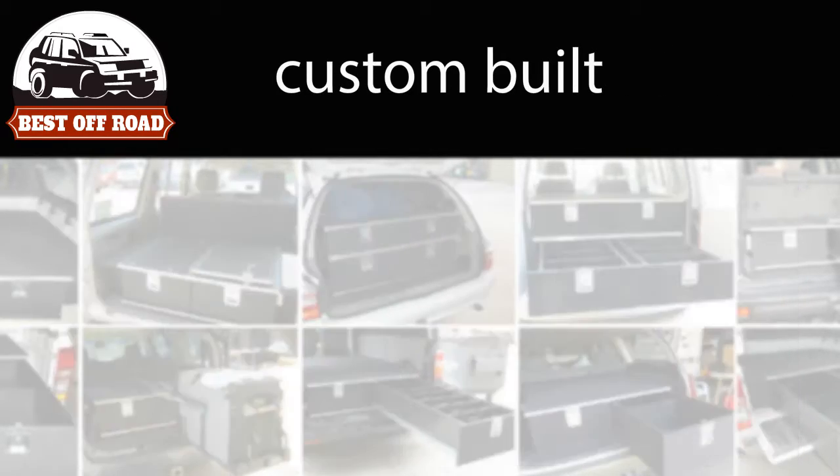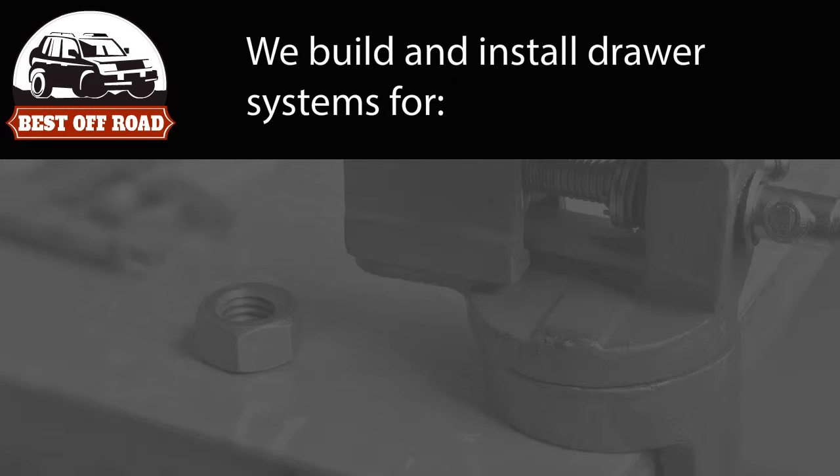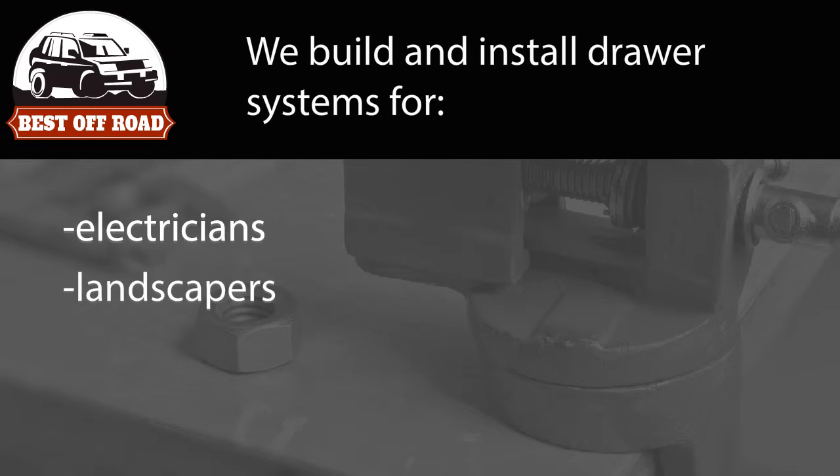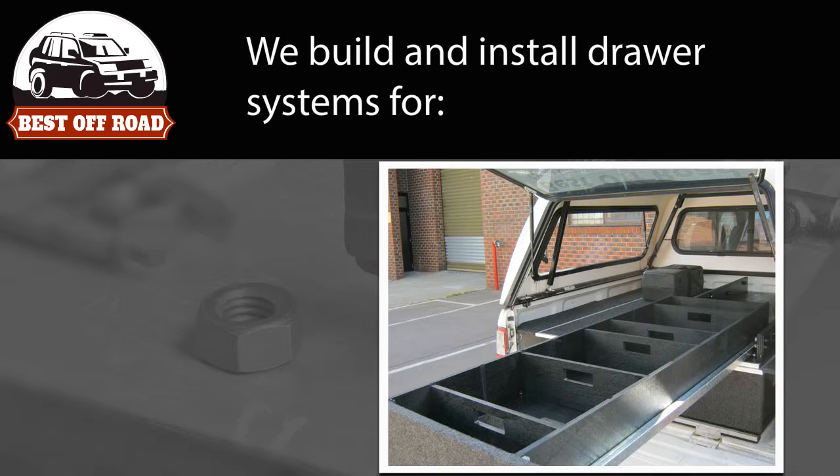We also custom build draw systems to suit your specific needs. We build and install draw systems for electricians, landscapers, builders, plumbers and make their working life a lot easier with roller units and providing more access for equipment.